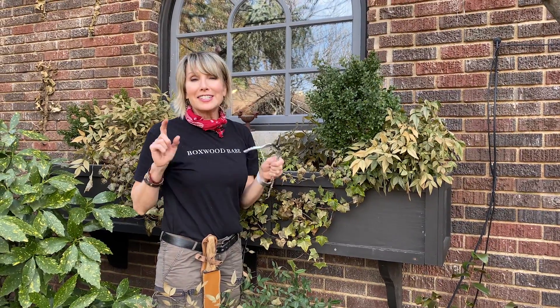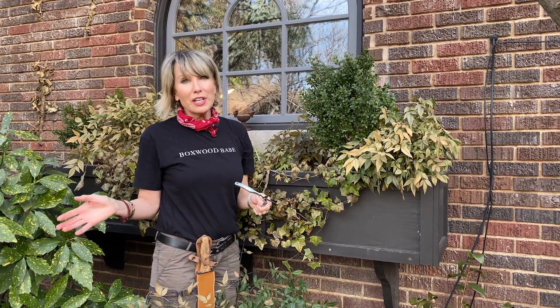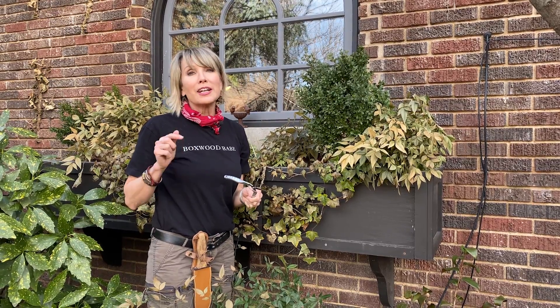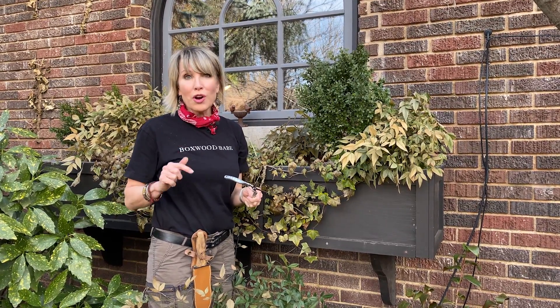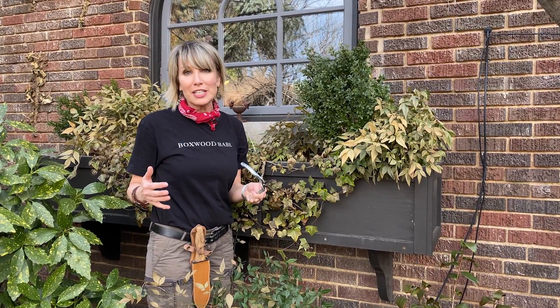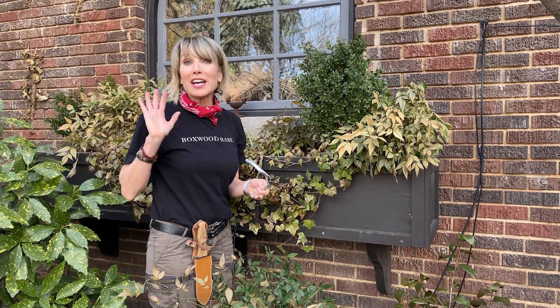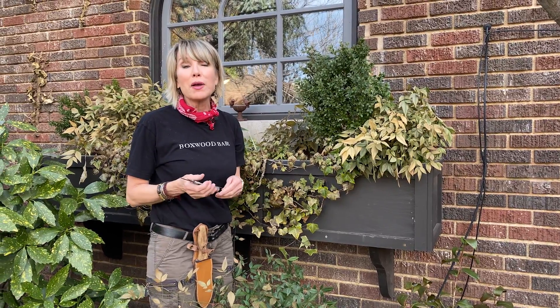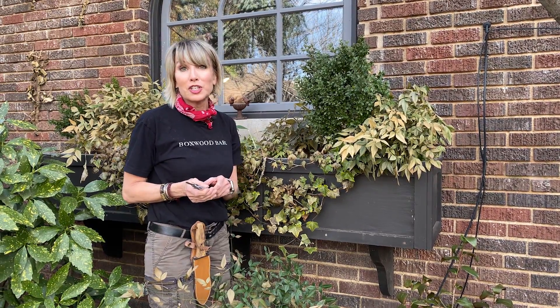You guys ask and I respond — we did a video a while back about 10 things I bought from the thrift store and a lot of you requested more of that type of video, and more importantly how I use those things in the garden. So I've got 10 more for you today and we're going to walk around the garden and I'm going to show you how I put some of those really treasured finds to use.